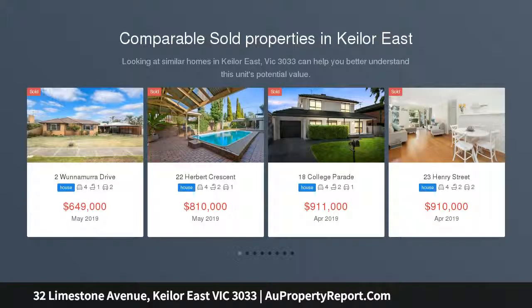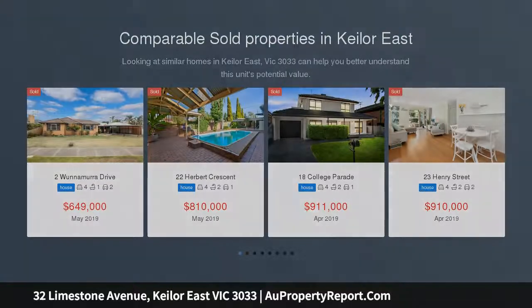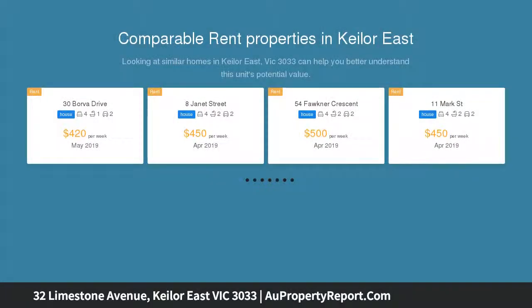This near new 4-bedroom family residence is sure to exceed all expectations with its floor plan flexibility, first class features and fabulous entertaining spaces both inside and out.